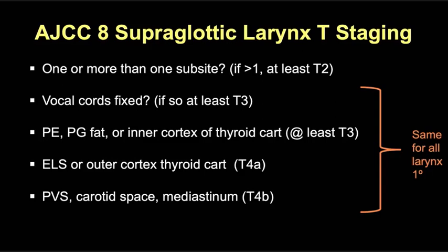To summarize supraglottic staging: look for one or more sub-site of involvement — more than one supraglottic sub-site makes it at least T2. If the vocal cords are fixed, it's T3. If there's pre-epiglottic or paraglottic fat involvement or inner cortex thyroid cartilage erosion, it's at least T3. If there's extralaryngeal tumor extension or outer cortex thyroid cartilage involvement, it's T4a. Prevertebral space involvement, carotid encasement, or mediastinal extension is T4b disease.